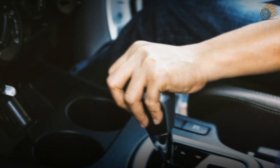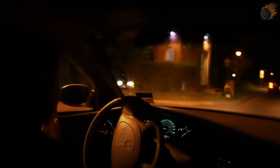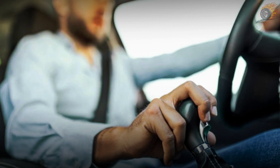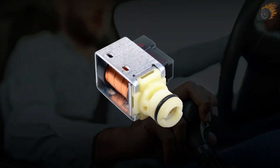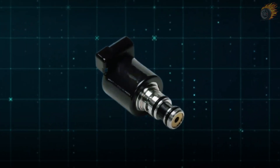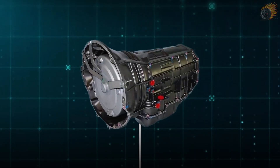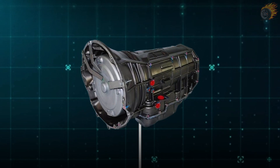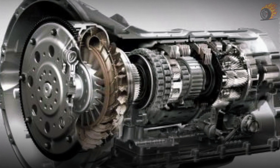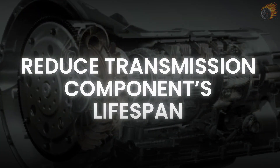3. Erratic shifting. Unpredictable or inconsistent gear changes can make your car feel jerky or rough while driving. This might happen when the gears shift suddenly at unexpected times, which could be due to an issue with the shift solenoid. When the solenoid fails, it can send incorrect signals, causing the transmission to shift at the wrong times. This irregular fluid flow disrupts the normal operation of the transmission, and over time, can cause excessive wear on transmission components, reducing their lifespan.